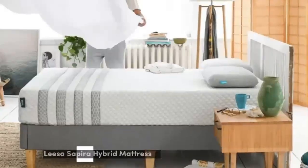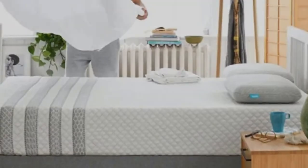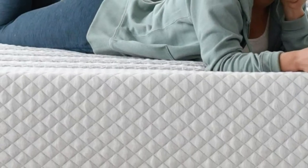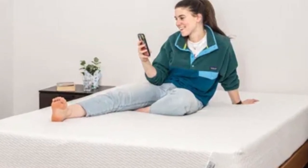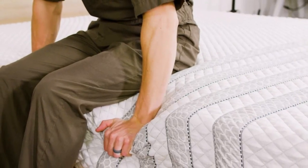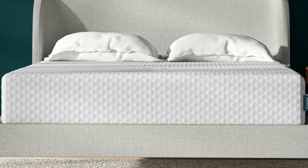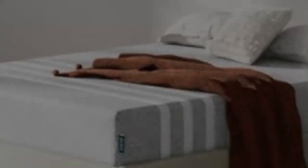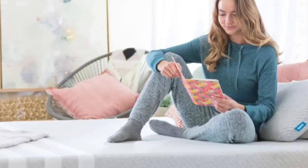Number 2. The Layla Sapira Chill Hybrid pairs a thick foam comfort system with a sturdy coil base, resulting in a balanced mattress with excellent cushioning for sleepers who prioritize pressure relief. Available in three firmness options, it's a suitable pick for couples who need a bed that can accommodate a range of sleep preferences. How it performed: You can choose between three firmness levels that translate to medium (5), medium firm (6), and firm (7) on our 10-point firmness scale.